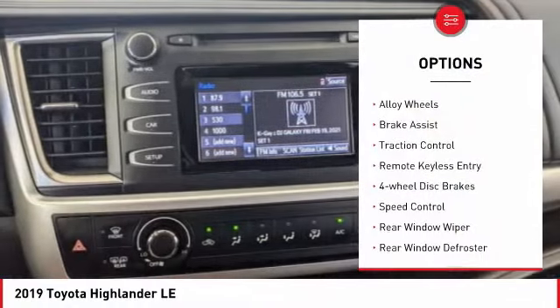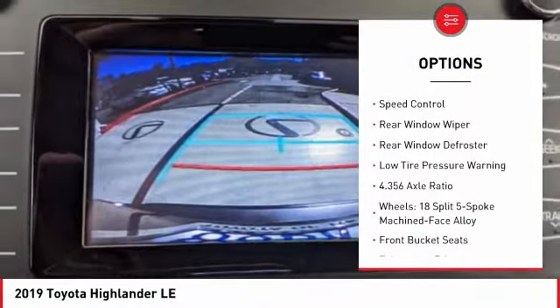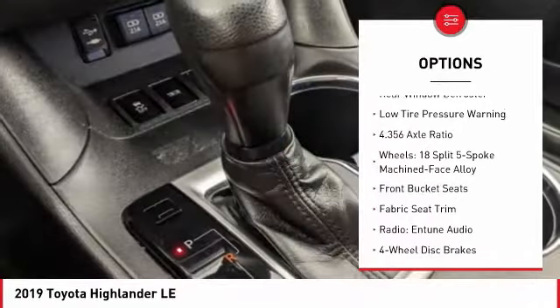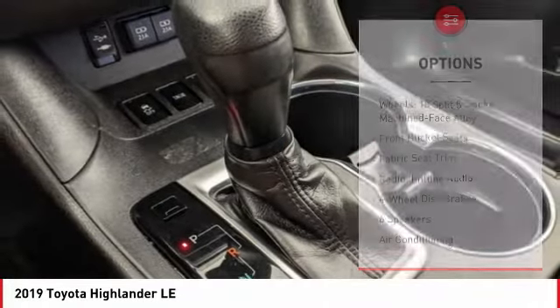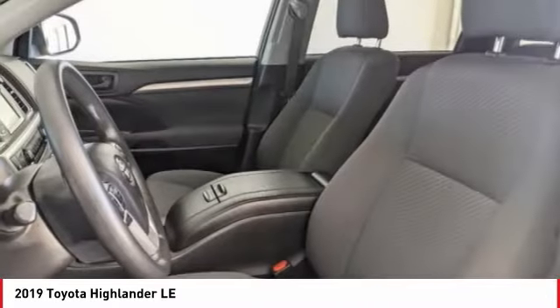Electronic stability control, alloy wheels, brake assist, traction control, remote keyless entry, four-wheel disc brakes, speed control, rear window wiper, rear window defroster, low tire pressure warning.